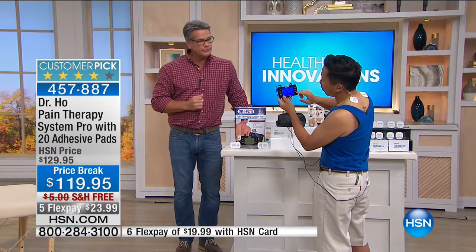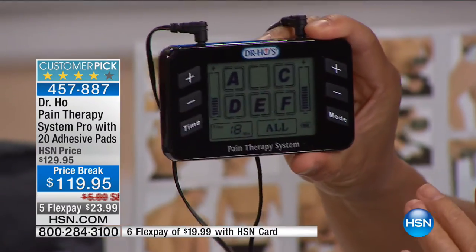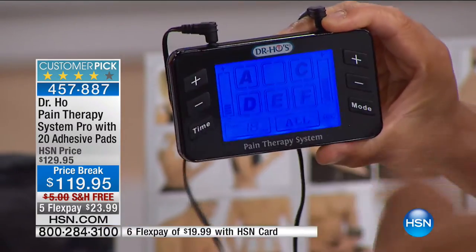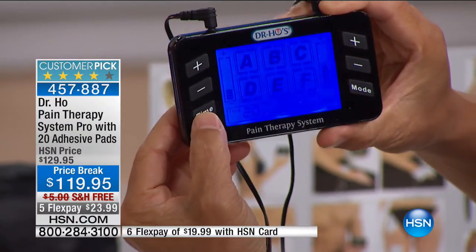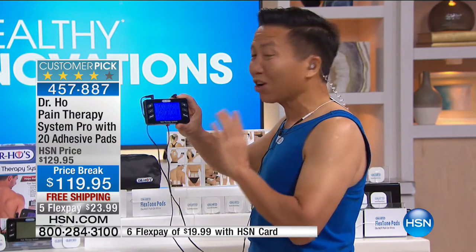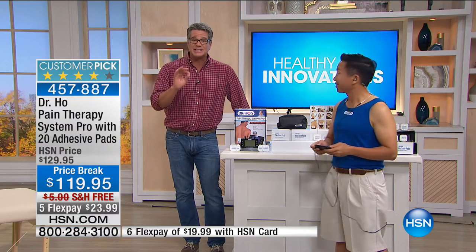You have seven modes of therapy so you can customize the treatment for your particular pain. My device is very different — not all TENS devices are the same. Mine is a medical-grade TENS device that is very powerful but not painful. We can adjust the intensity separately on different ports. We also have an auto sleep timer — you can set it for 10, 20, 30, or 40 minutes. You can relax, relieve your pain, and go to sleep with this on. Today we're doing it on Extra Flex — if you have an HSN credit card, it's less than $20: only $19.99 to get this home.